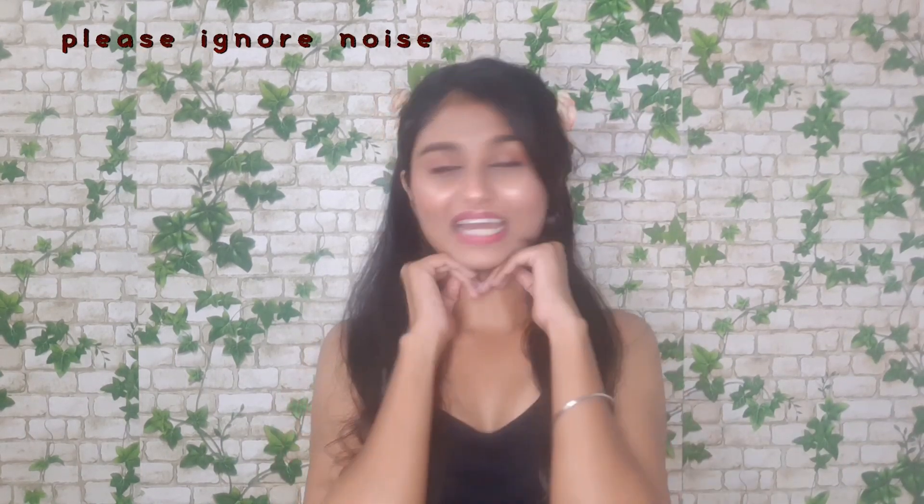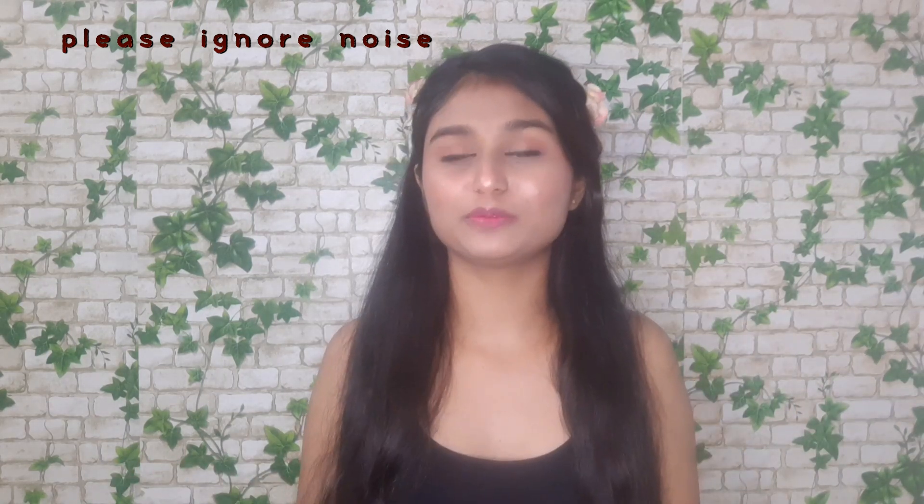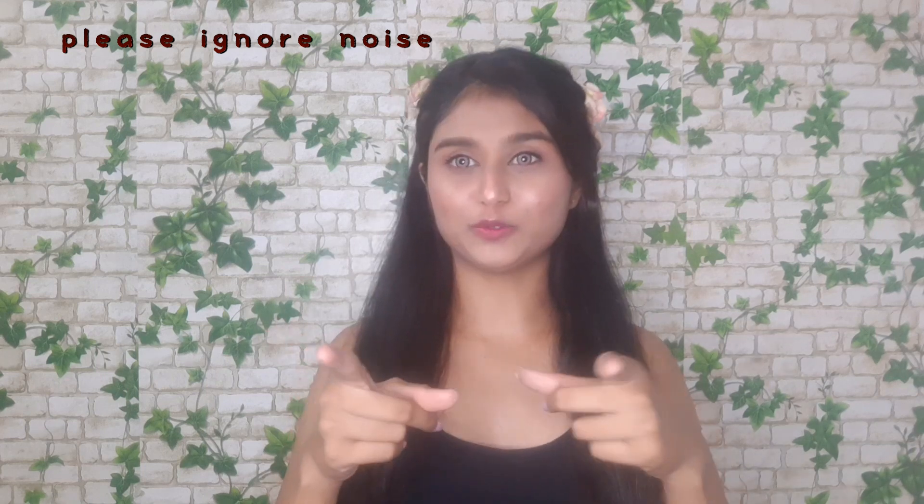So guys, I am done with my makeup. I am going to quickly change into a skirt and top and then I will show you.